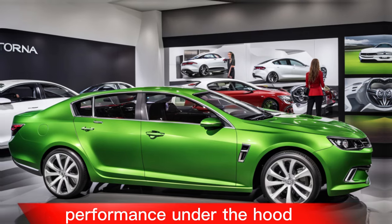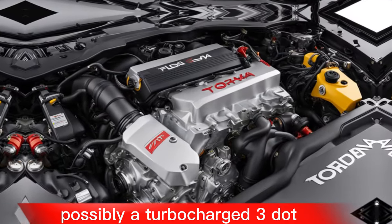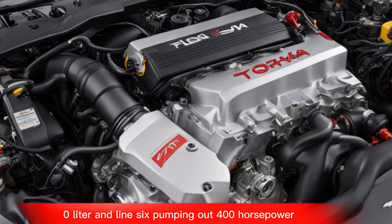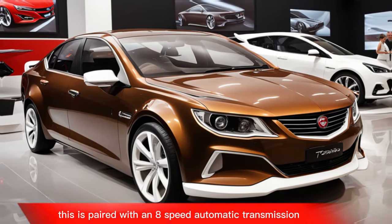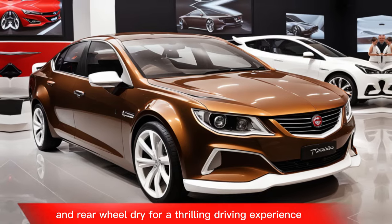Performance: under the hood, you can expect a powerful engine — possibly a turbocharged 3.0-litre inline-6 pumping out 400 horsepower. This is paired with an eight-speed automatic transmission and rear-wheel drive for a thrilling driving experience.